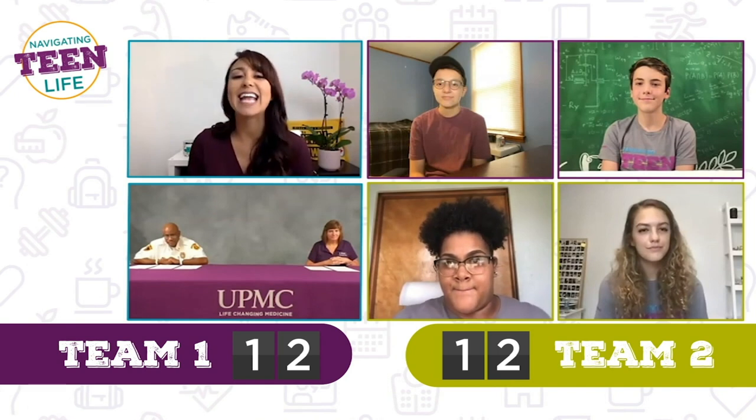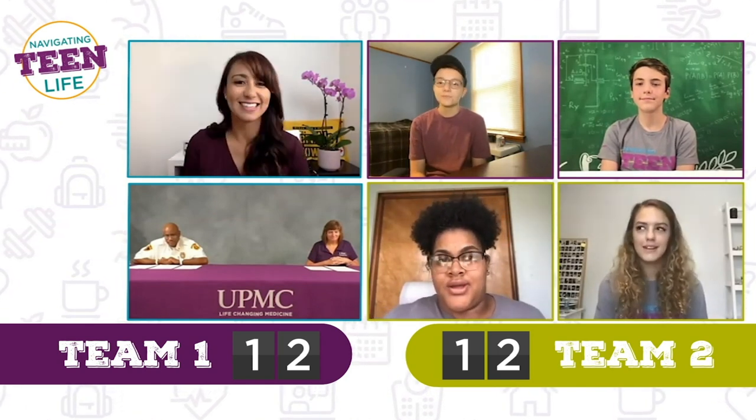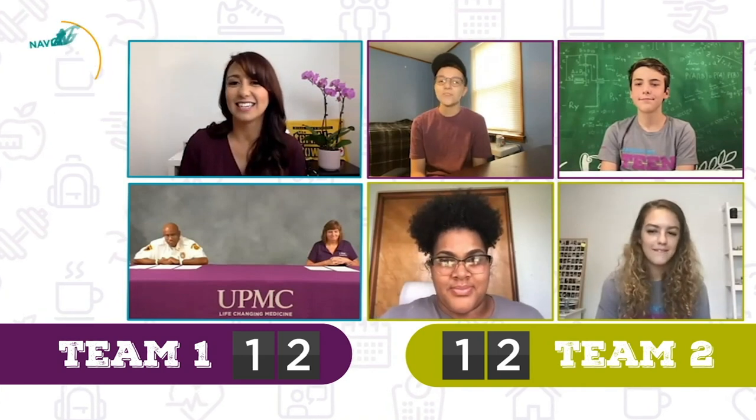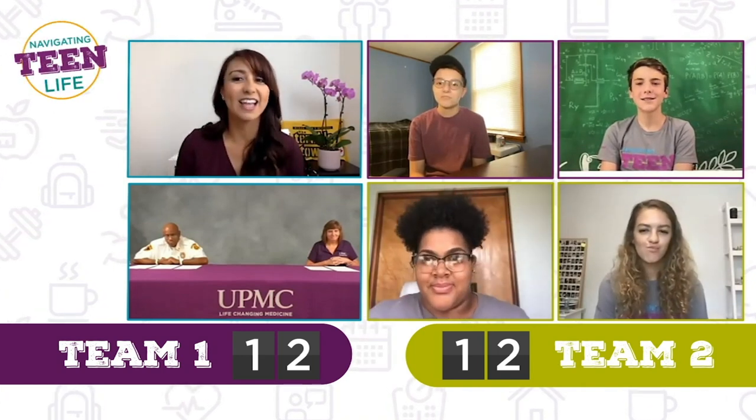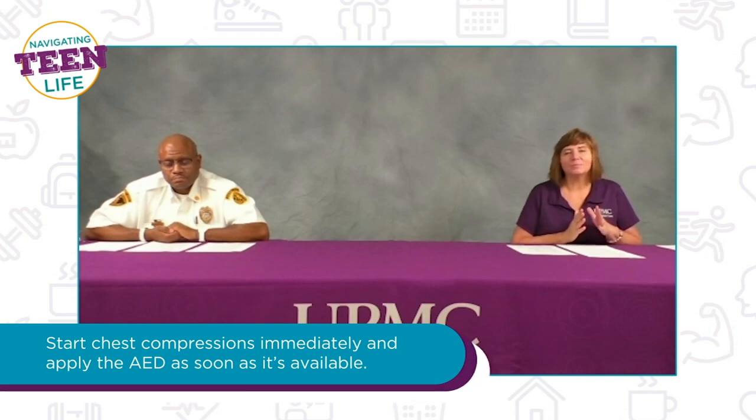True or false: an AED can be used instead of chest compressions. Naya says true, Austin says false, Finn says false, Gabby says false. Remember, if someone is experiencing cardiac arrest, you need to start chest compressions immediately and then apply the AED as soon as it's available.